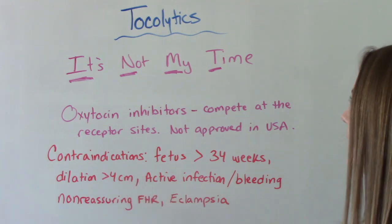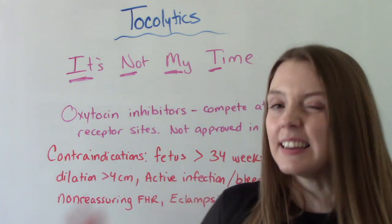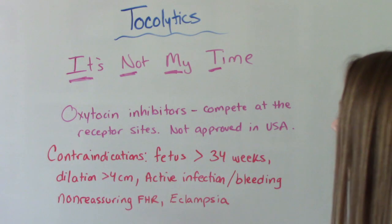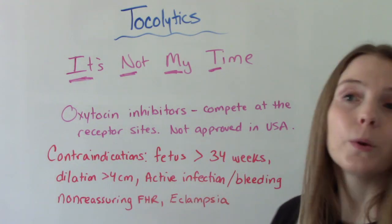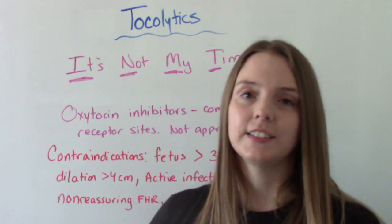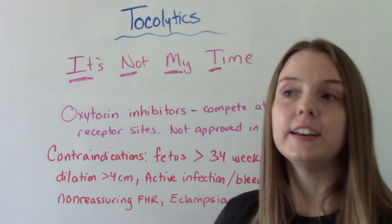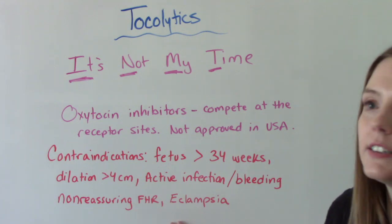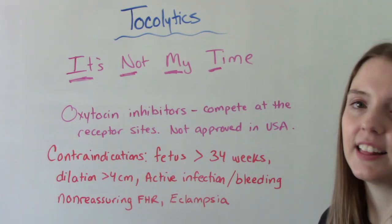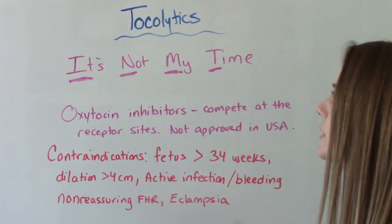When it comes to who should not receive any sort of tocolytic: if you're beyond 34 weeks gestation, it is recommended we don't give them. If the patient is dilated greater than 4 centimeters. If there are signs of active infection or active bleeding, we're not going to try to stretch out labor — the patient needs to deliver for their safety and the safety of the fetus. Any non-reassuring fetal heart tones also require delivery soon. And any medical conditions like eclampsia, severe preeclampsia, or a heart condition would be contraindications to receiving a tocolytic.